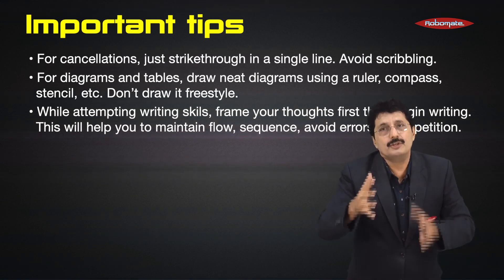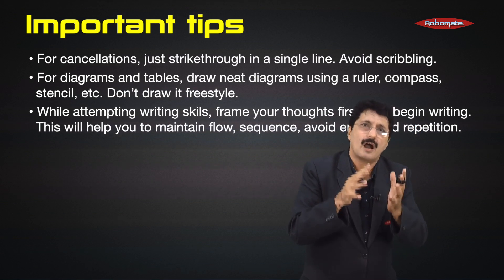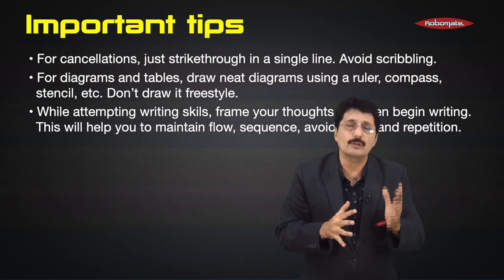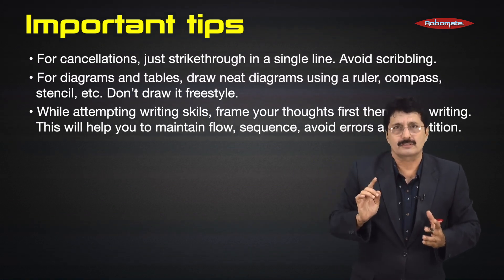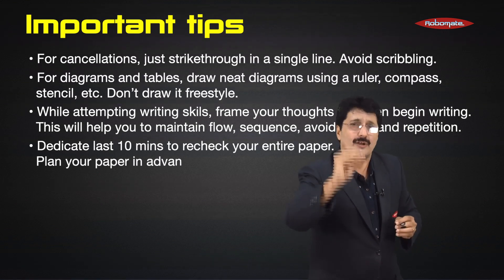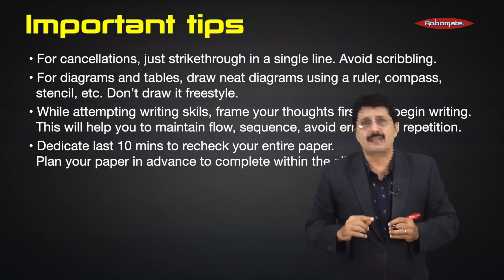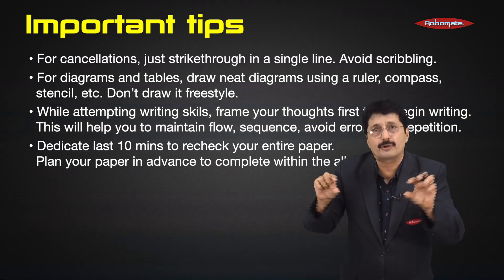When you frame your thoughts first, you will be able to maintain the flow and sequence, avoid errors, and avoid repetition. Dedicate at least the last 10 minutes of your exam to recheck your entire paper. Always recheck with a ruler and a pencil, going line by line.